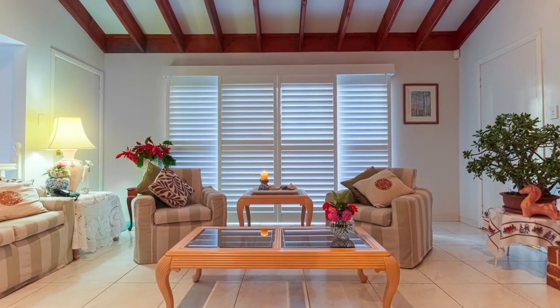Thermalite shutters are ideal for internal and external applications: residential homes, units, townhouses, hotels, hospitals, resorts and restaurants. Our Thermalite shutters have a 25 year transferable warranty.